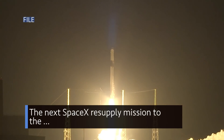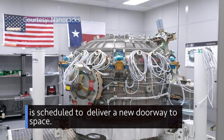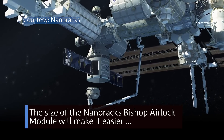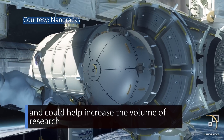The next SpaceX resupply mission to the International Space Station, targeted for December 5, is scheduled to deliver a new doorway to space. The size of the NanoRacks Bishop airlock module will make it easier to move larger payloads inside and outside the station, and could help increase the volume of research.